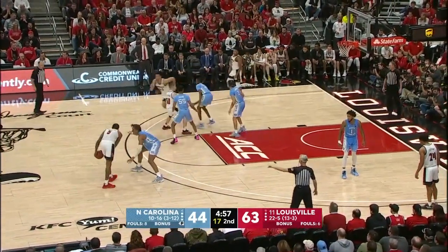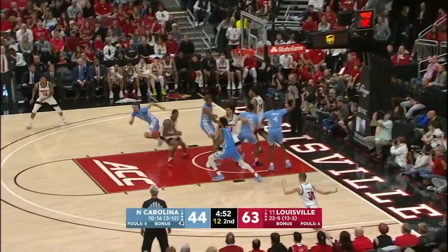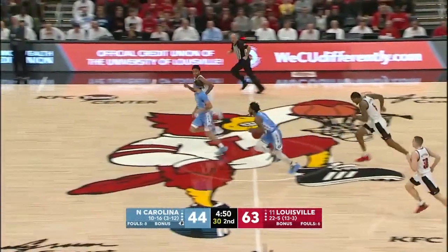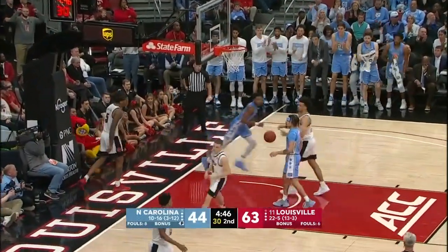Baycott's done a nice job of competing with Malik Williams. He's a seasoned defensive player. Hard drive swatted away by Leaky Black, who runs it down as well. Two on one.